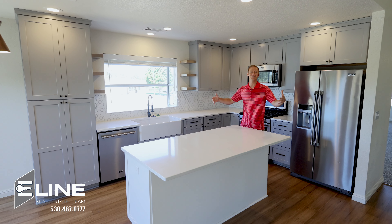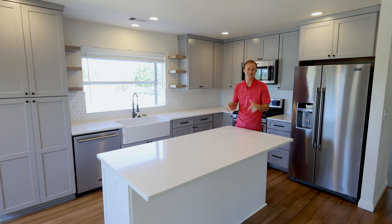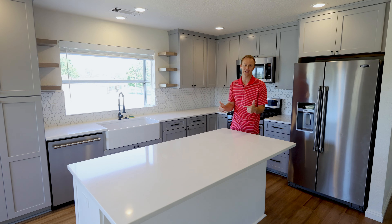Hey, Luke here, E-Line Real Estate Team. Cannot wait to show you this one. This is the total package. I'm just going to let the video and the B-roll say it for itself.